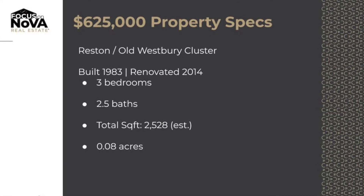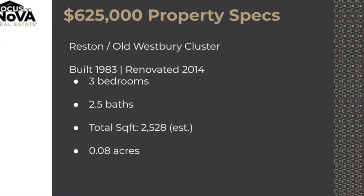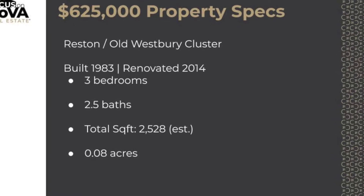Hi, it's Lynn Narussis with the Focus on Nova team for Century 21. I'm here in Reston in the Old Westbury cluster, in front of this super cute New England style single-family home. It's three bedrooms, two and a half baths, with an estimated square footage of a little over 2,000 square feet. The current listing price for this home is $625,000.